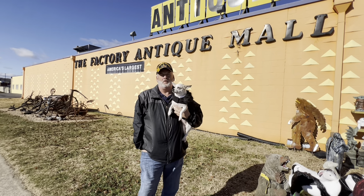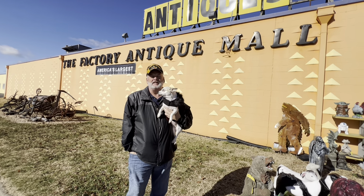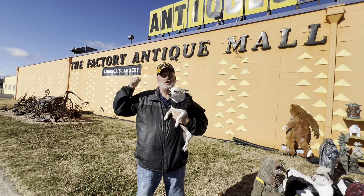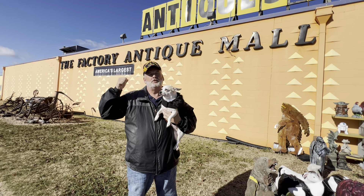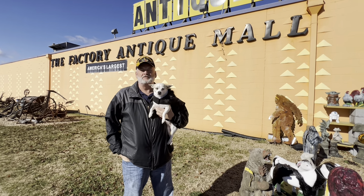Hey guys, welcome to this adventure. Malibu and Dad are at the factory antique mall. This place is huge, probably the largest in the United States, if not the world. Let's go inside and check it out and have a good time.